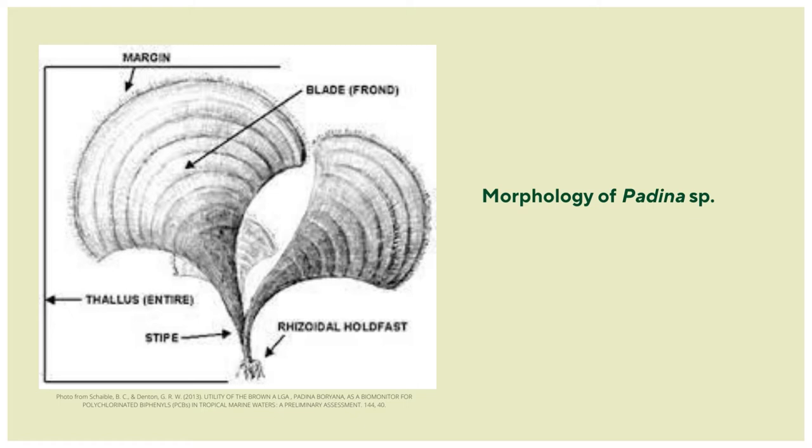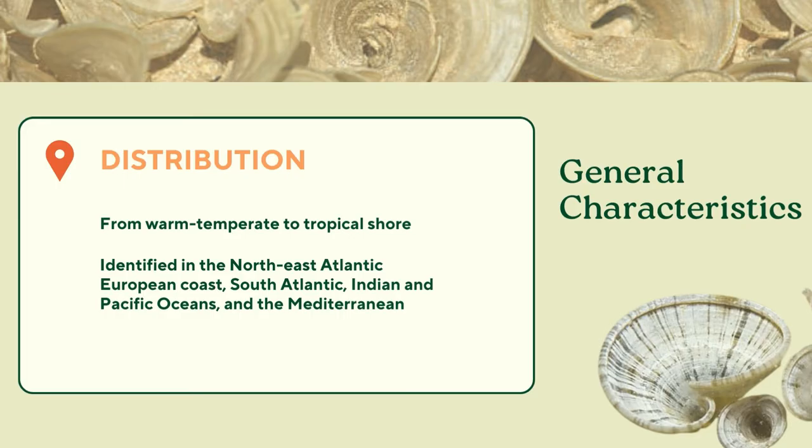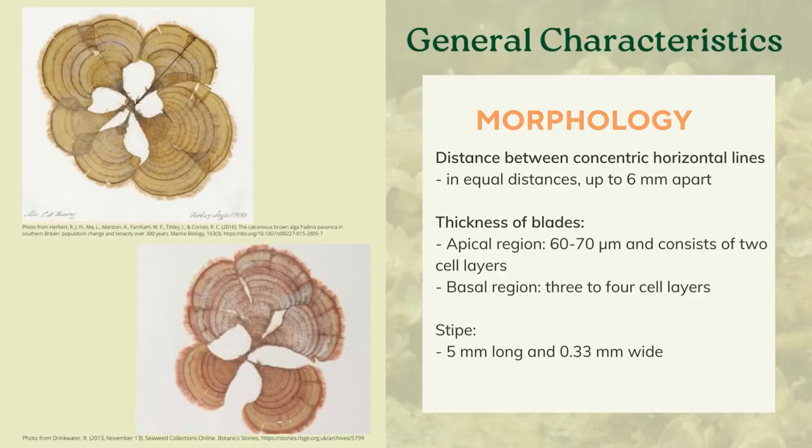For the next minutes, I'll be providing more reasons on why Padina pavonica is such an interesting algae. But first, let's look into the identifying features of these species as well as its distribution. Padina pavonica is a brown macroalgae that can be found in warm-temperate to tropical shores. It has been identified in the Northeast Atlantic European coast, South Atlantic, Indian and Pacific Oceans, and the Mediterranean. Though considered ubiquitous, I'm not sure if it has been reported here in the Philippines.